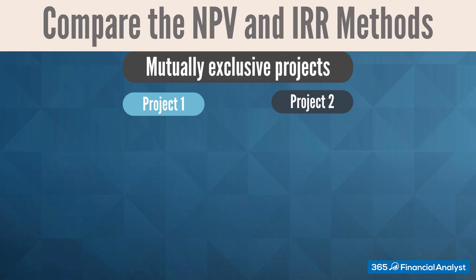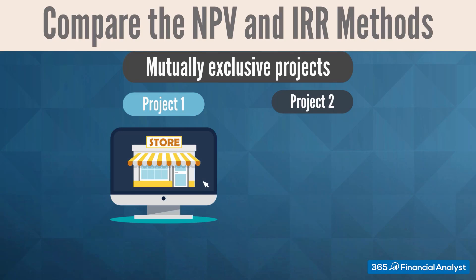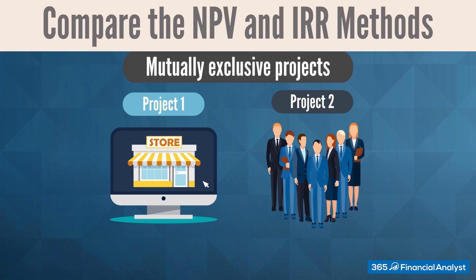Usually, firms have limited budgets and are forced to allocate scarce resources. For example, a company could face a situation in which it must invest either in developing an e-commerce channel or in hiring 200 additional sales personnel to boost B2B sales.